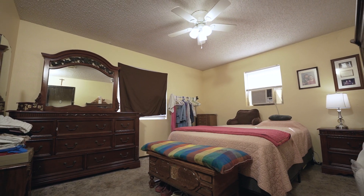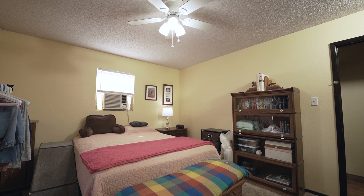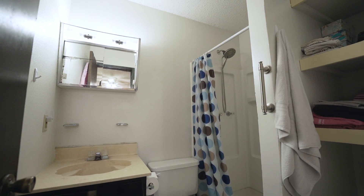The private master retreat boasts beautiful natural sunlight and is accompanied by an ensuite with a single vanity, storage, as well as a walk-in shower.